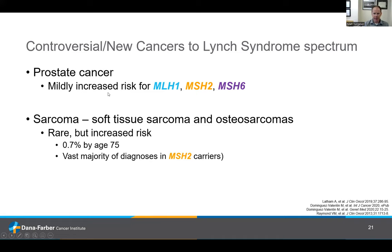We've been wondering about prostate cancer for a number of years — it's always been tough to tease out because it's such a common cancer. But recent data would pretty conclusively suggest there truly is an increased risk for prostate cancer in men with Lynch syndrome, at least men with MLH1, MSH2, or MSH6-associated Lynch syndrome, although it is a mildly increased risk. And lastly, sarcomas — rare cancers of the soft tissue, bones, cartilage, and muscles — recent data have, I think conclusively, demonstrated an increased risk in Lynch syndrome. Less than 1% of individuals by age 75 will have a sarcoma in the context of Lynch syndrome, and the vast majority of diagnoses are in MSH2 carriers.